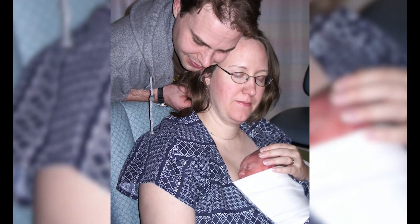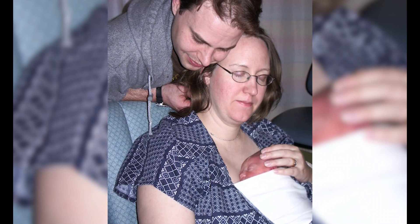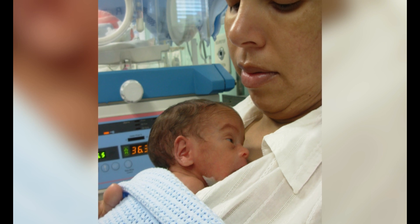This film is for parents and staff, as they care for the tiny preterm baby together on the mother's chest. In this film, we will say that the baby is a boy.